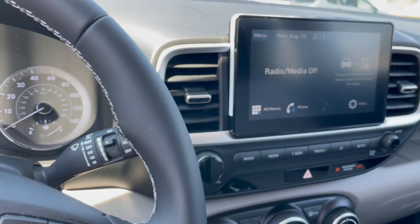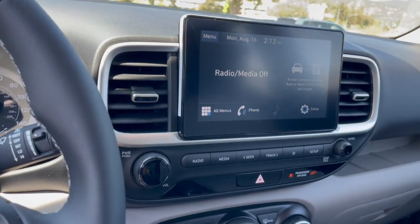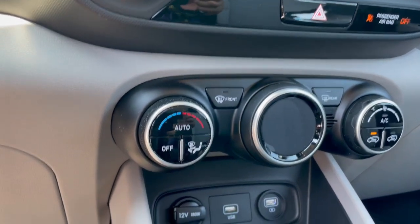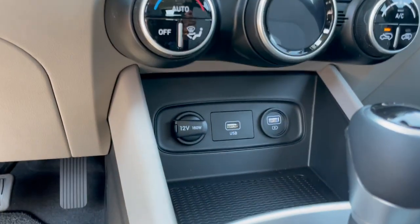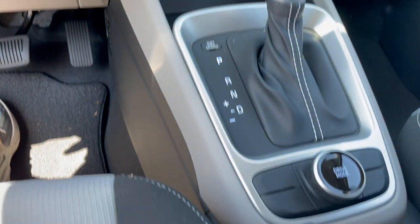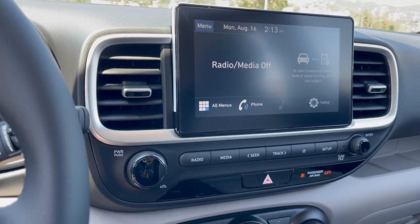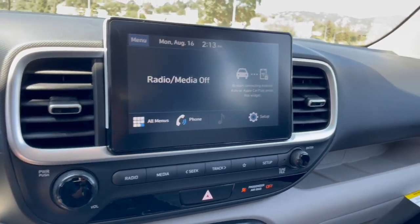There are steering wheel auto controls, Apple CarPlay, Android Auto, Sirius XM satellite radio, easy-to-use controls, USB connectivity, and a drive mode to customize the driving of your new Hyundai Venue.